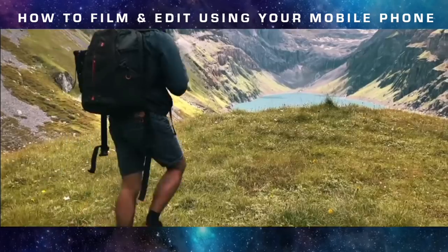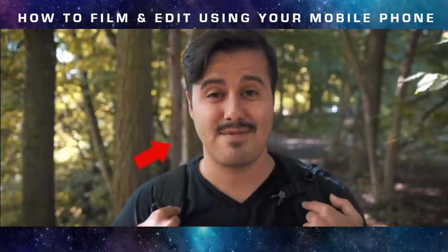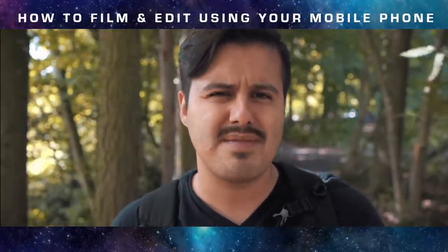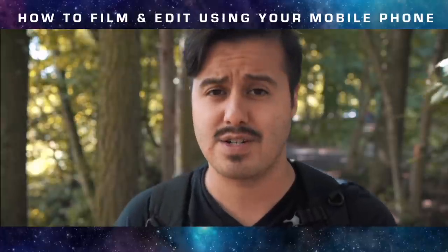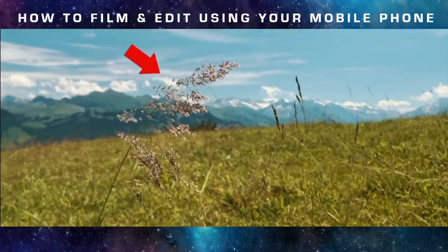In terms of shallow depth of field, you won't get that much on a smartphone — meaning the subject in focus with the background blurred. However, one way to achieve a really shallow depth of field on your smartphone is to get really close to your subject. That would work.